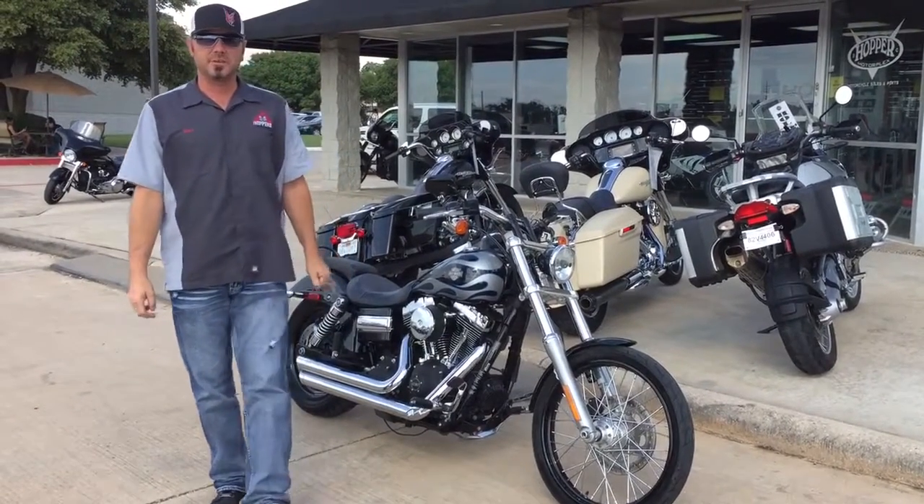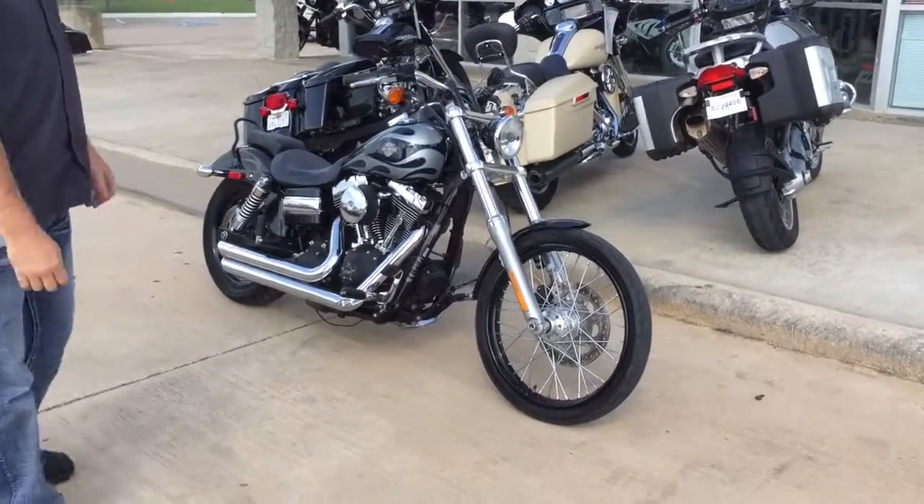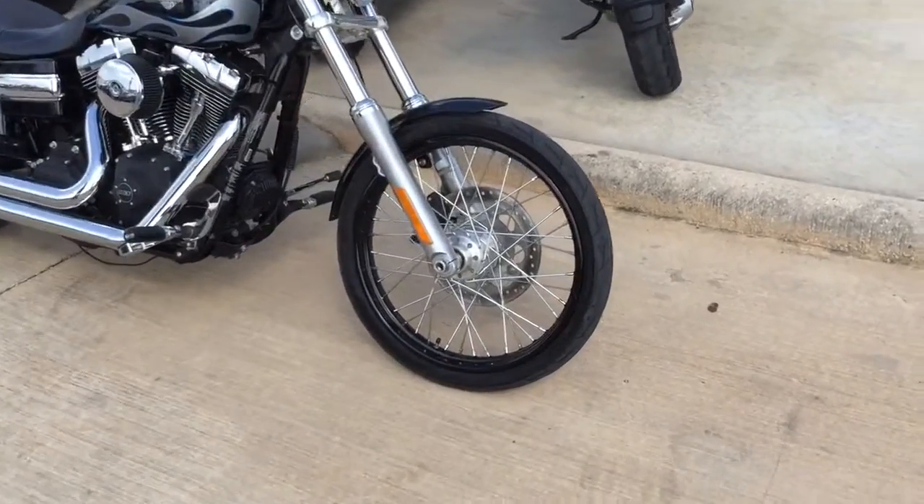Hey guys, David Allen, Hopper Cycle Center in McKinney, Texas. It's got a 2013 Harley Davidson Dyna Wide Glide.